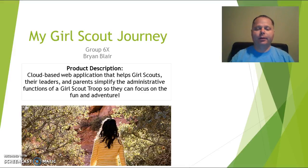Hello again. It's me, Brian Blair, and I'm here to discuss My Girl Scout Journey, the web-based application that allows Girl Scouts, their leaders, and parents to simplify the administrative tasks and functions that go along with running a Girl Scout troop so that everyone can get on with the fun and the adventure of Girl Scouts.